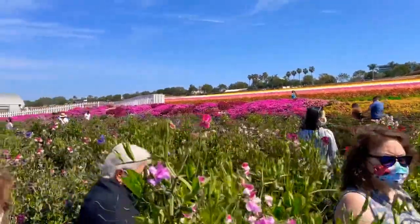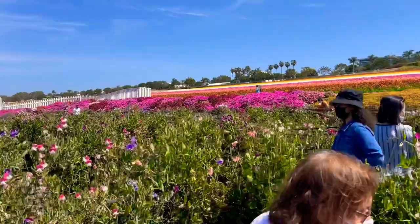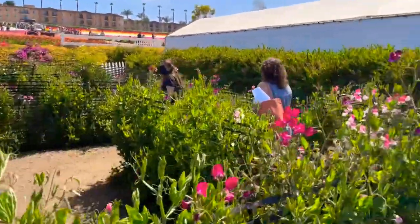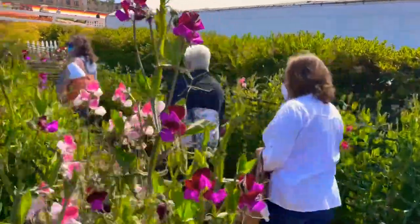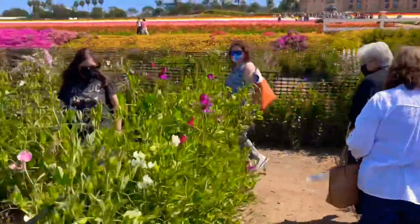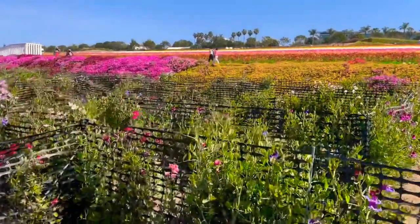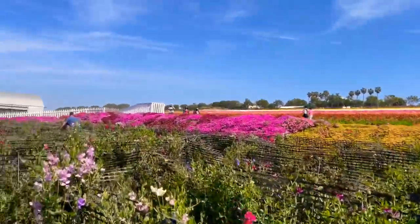So this is the last part of our video — the Sweet Pea Garden. It's a Sweet Pea Garden. It's a beautiful background.